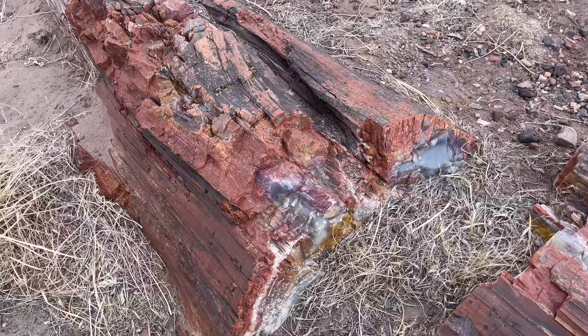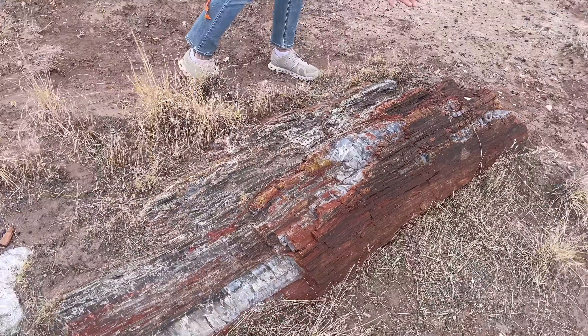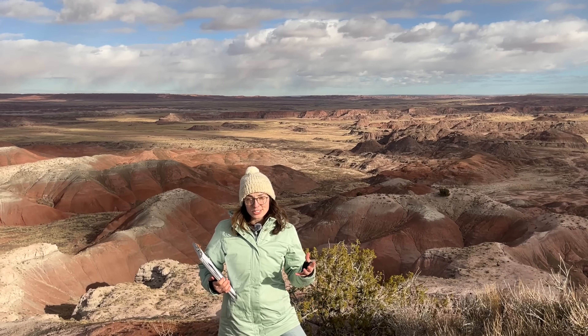Silica in its purest form is colorless. It's these trace mineral impurities that give these petrified trunks their amazing color.